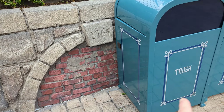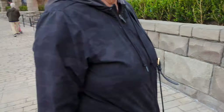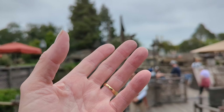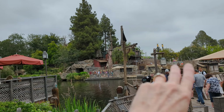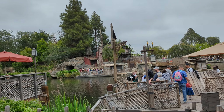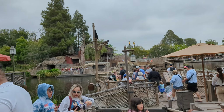Right here, behind this trash can, was going to be part of the John Lafitte ride planned for Tom Sawyer's Island. They were going to build a big tomb of John Lafitte right there, but for some reason they decided to go the pirate route instead — and of course, John Lafitte is a pirate.